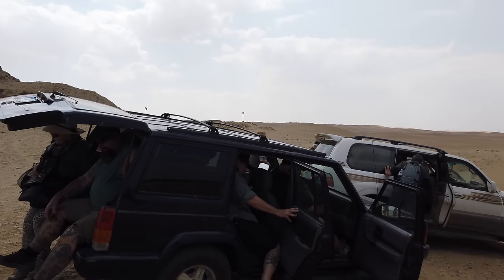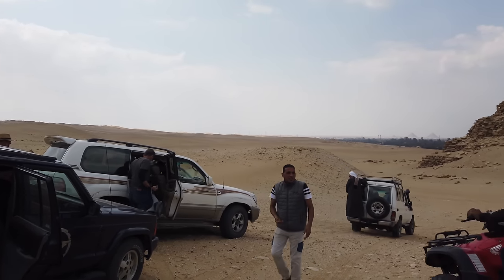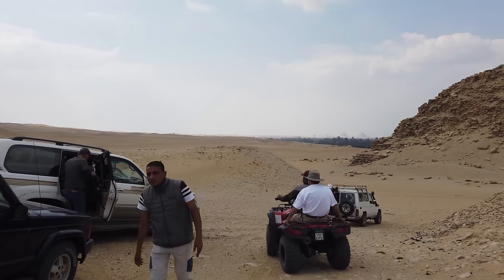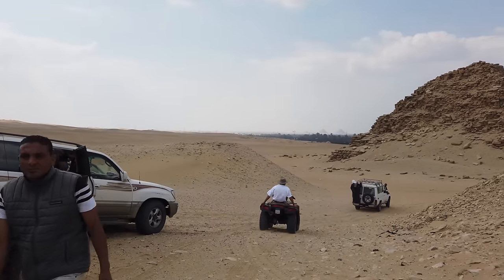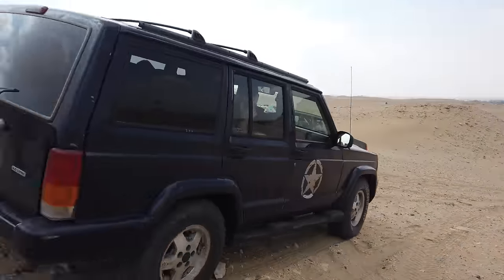Hi, this is Brian Forster and today we are going to be exploring Abu Ghurab, which is the sister site, or possibly an extension of the site from my previous video, called Abu Sir.